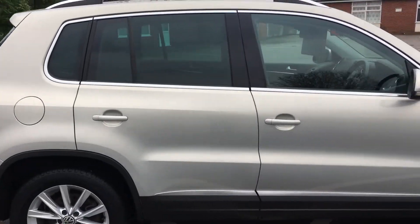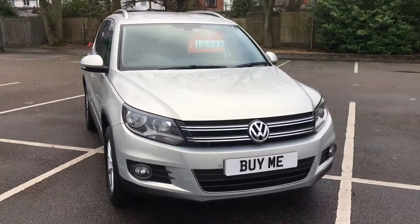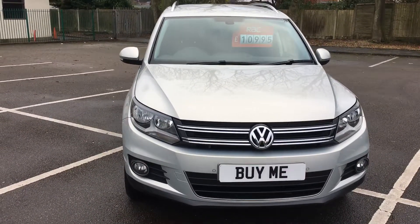If you'd like to hear more about this particular vehicle or any cars we've got, please do not hesitate to give us a call on 01772 749 333. Or just call in — Penwitham Garage, right in the centre of Penwitham on Liverpool Road. Thanks for watching, see you again, goodbye.